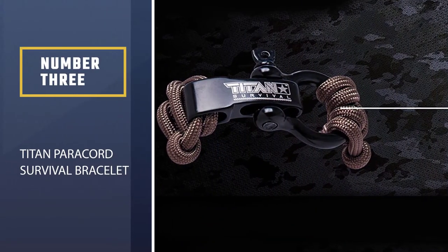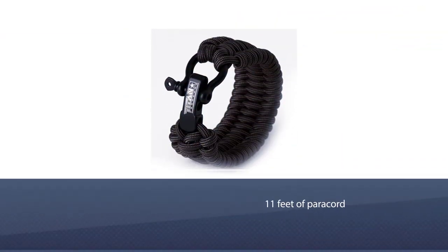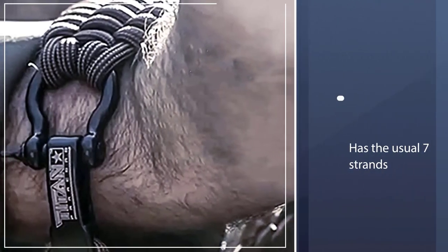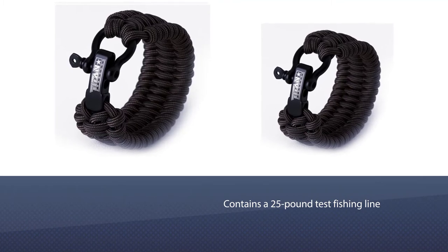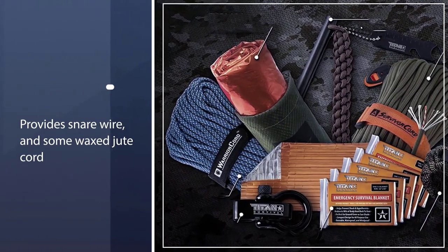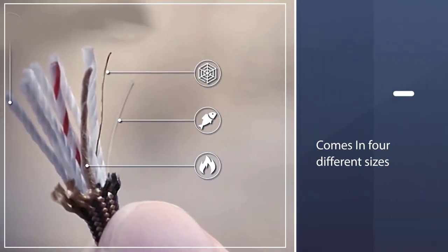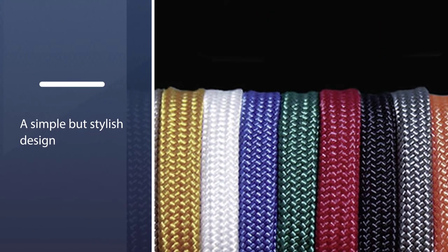Number three: Titan Paracord Survival Bracelet. The Titan survival bracelet only contains the features you're actually likely to use, and it follows the K.I.S.S. — keep it simple, stupid — rule pretty well. The 11 feet of paracord has the usual seven strands but also contains a 25-pound test fishing line, snare wire, and some wax jute cord to be used as tinder. Available in different sizes and a simple but stylish design, this is a survival bracelet that anyone can wear. The fact that the cordage is name brand and the company is veteran-owned also scores it higher.